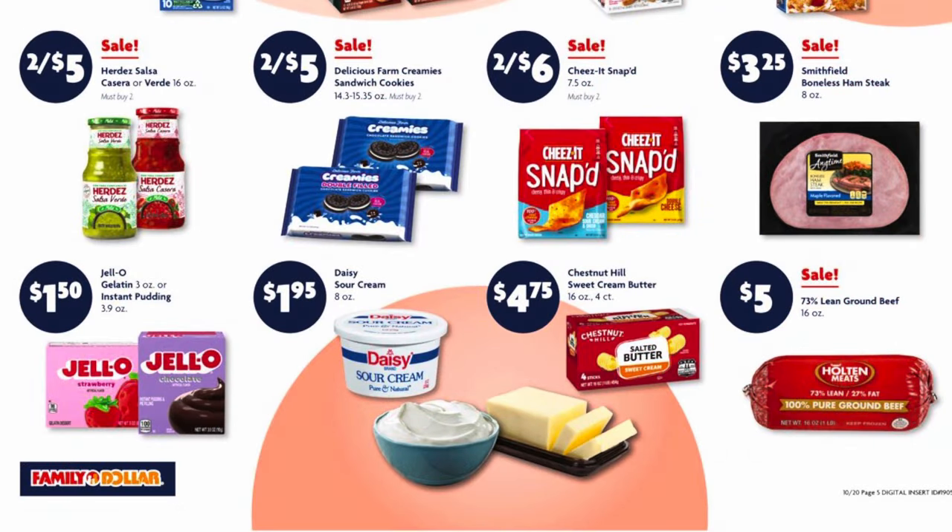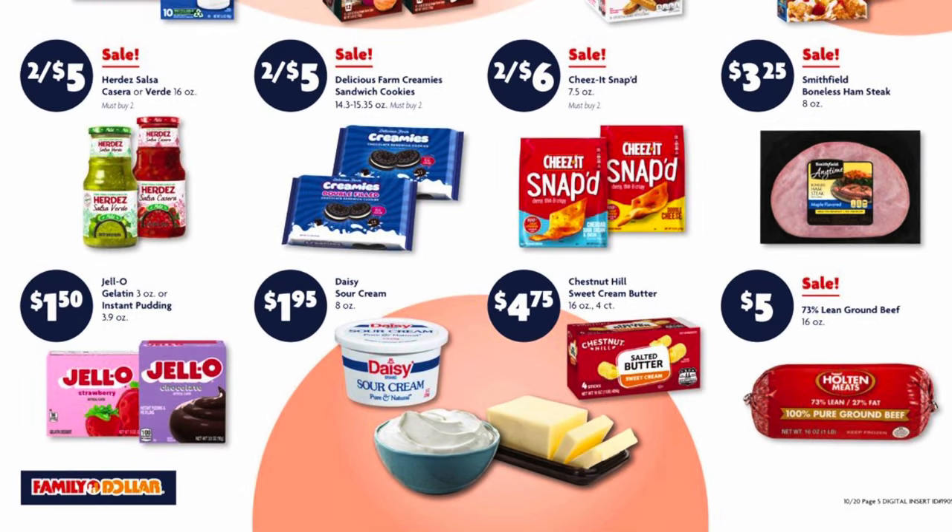The Urdez green and red salsas are on sale for $5. The Family Dollar brand Oreos — I think they're actually called Delicious Farm Creamies, which is kind of creepy — are two for $5. We've got two for $6 on Cheez-It and Snapped crackers. Smithfield boneless ham steak is $3.25. Jello gelatin or instant pudding is $1.50. The 8-ounce Daisy sour cream jars are $1.95, and 16-ounce packs of butter are $4.75 and you get four sticks.